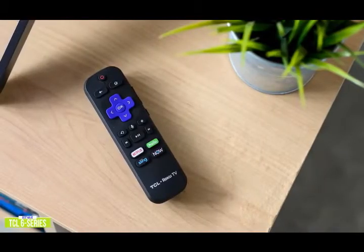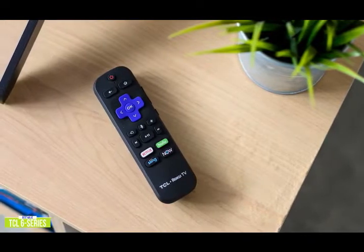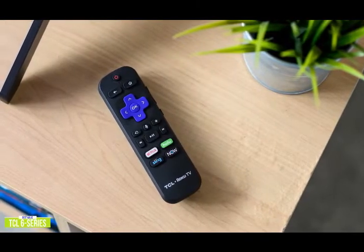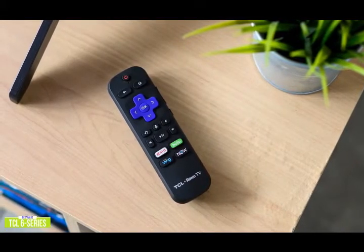You get a regular remote, but what's really great is that Roku has its own app that transforms your smartphone or tablet into a full-function Roku remote with voice control, so you can browse and add new channels, and even listen to TV audio on headphones connected to your mobile device.